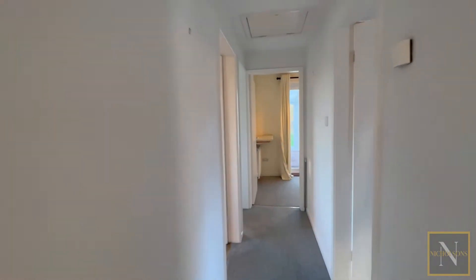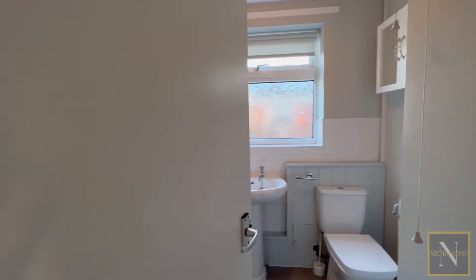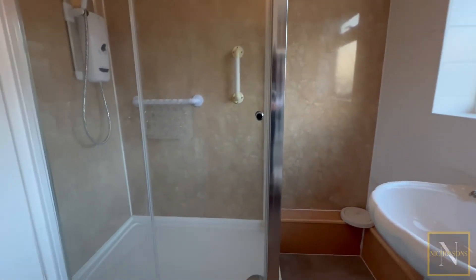Heading down the hallway, we have a door which accesses the shower room. In here we have a toilet, a basin and a good-sized shower enclosure.